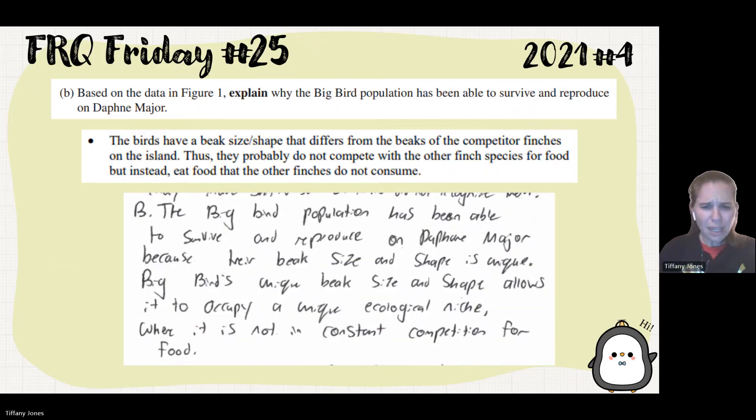A student said: the Big Bird population has been able to survive and reproduce on Daphne Major because their beak size and shape is unique. Big Bird's unique beak size and shape allows it to occupy a unique ecological niche where it is not in constant competition for food.